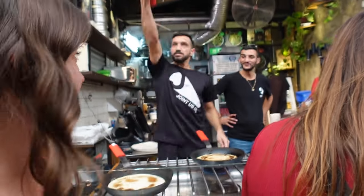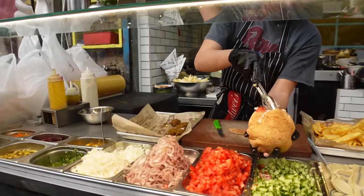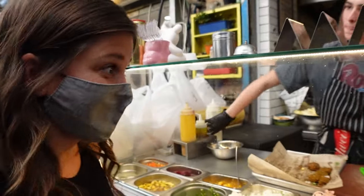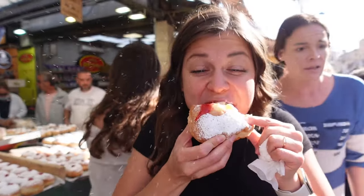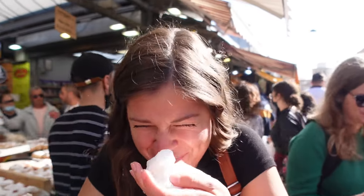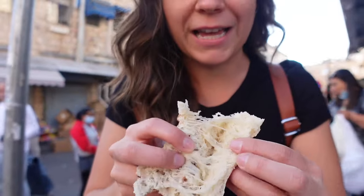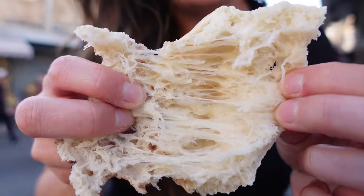It looks really cool. I bet you the flipping gives it some more flavor. It exploded. Looks like a little nest. A bird made it. Look at that. That is amazing!